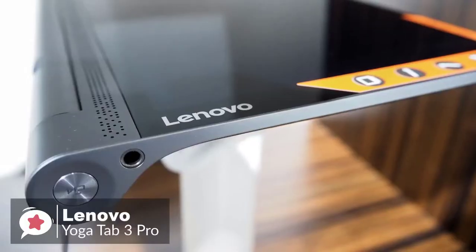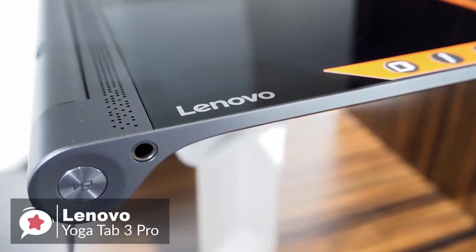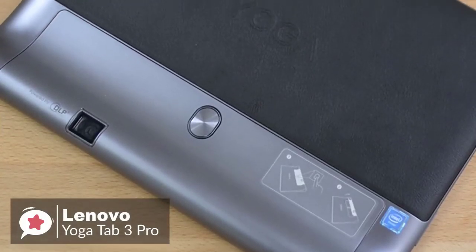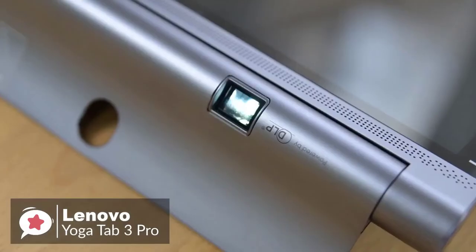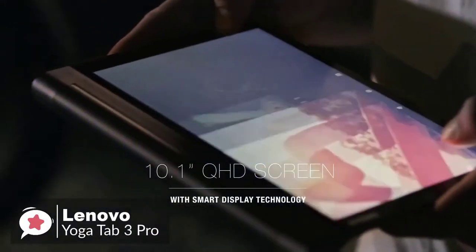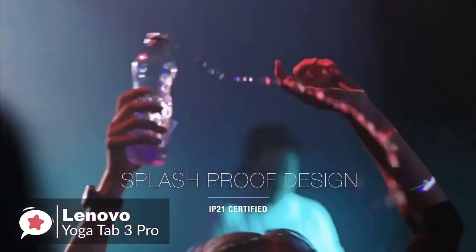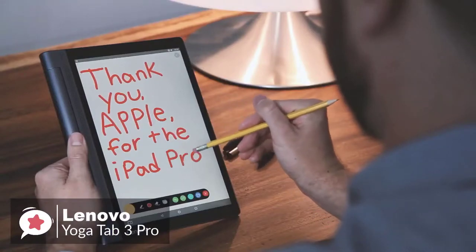As for performance, the Yoga Tab 3 Pro runs on the quad-core Intel Atom X5 Z8500 running at 1.44 to 2.24 GHz, supported by 2GB of RAM. There's a 13-megapixel rear camera and a front-facing 5-megapixel camera. The 10.1-inch screen delivers a very impressive 2560 by 1600 pixels — that's 299 ppi. Sharp and bright, and both text and video look great.